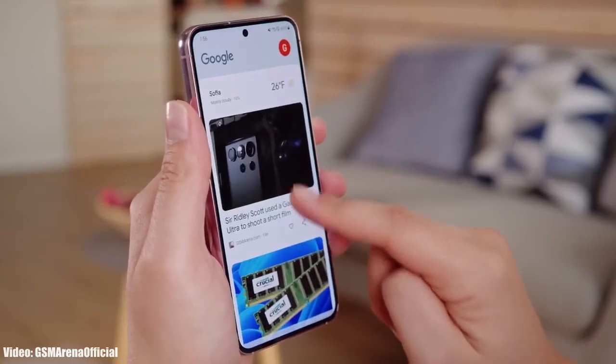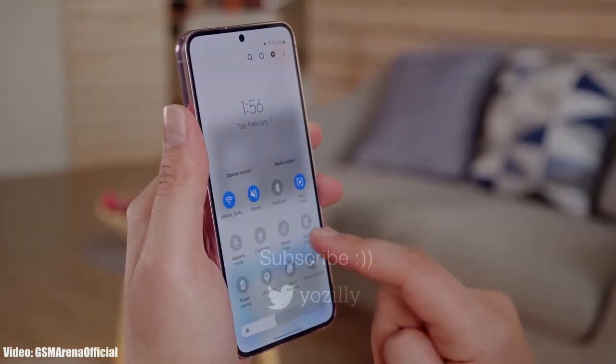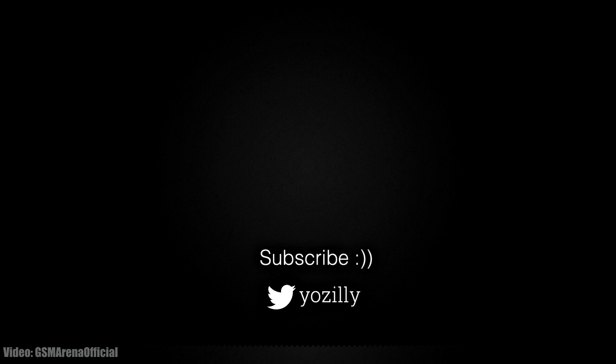Make sure you subscribe to this channel for more future updates. Give this video a thumbs up and I'll see you all in the next one — peace out.